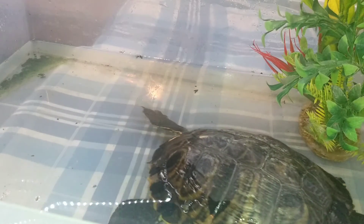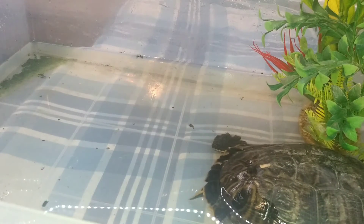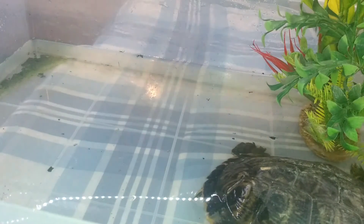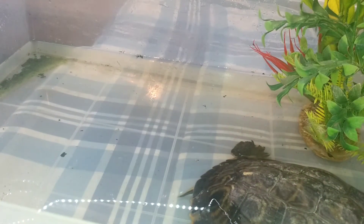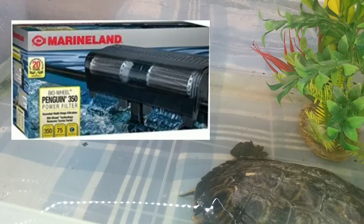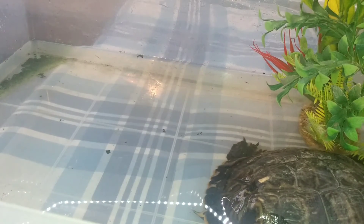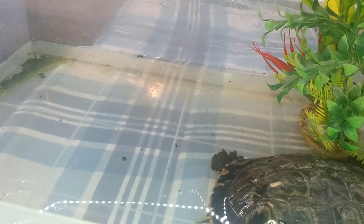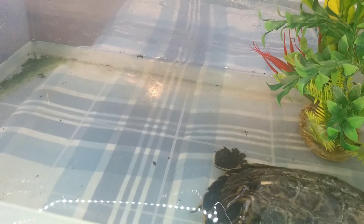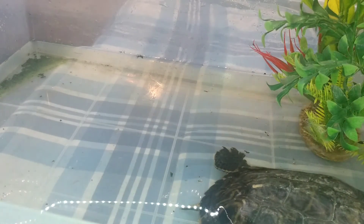Their filters — I'll put some on screen — I use the Penguin BioWheel 360 for my 55 gallon long tank for my yellow belly and my soft shell. For them I have two pumps, each rated for 35 gallons, but I run two to keep everything circulated. They also have driftwood and basking areas in there. I have a UVB bulb and a heat bulb to keep them warm as well.